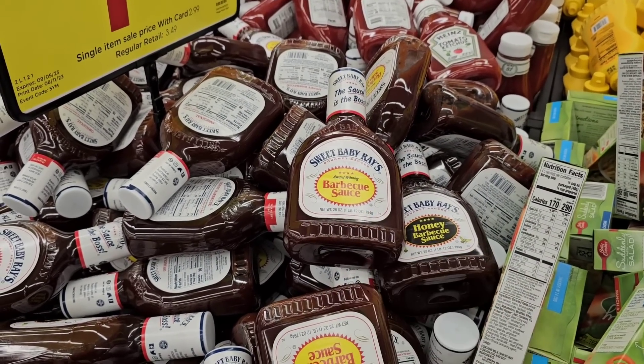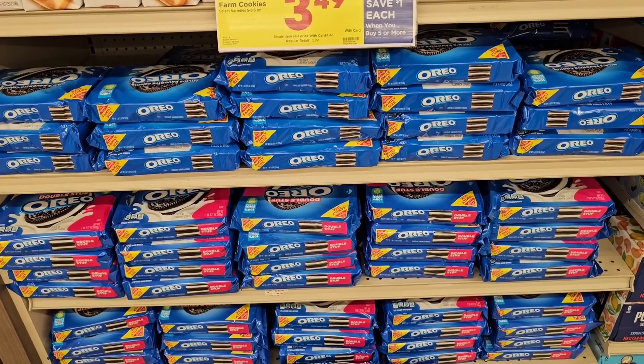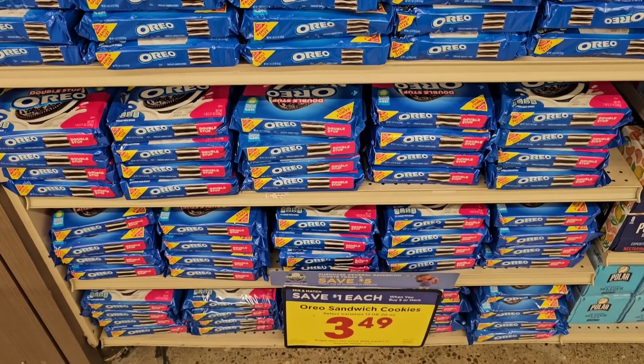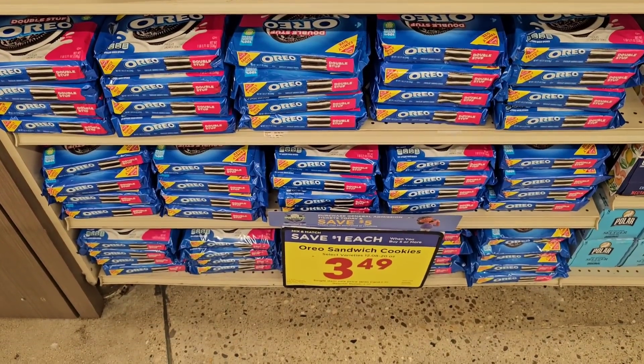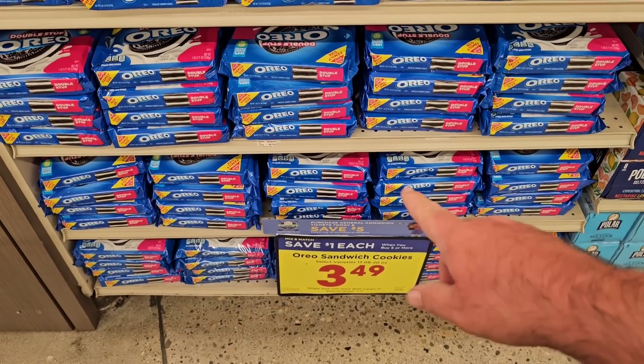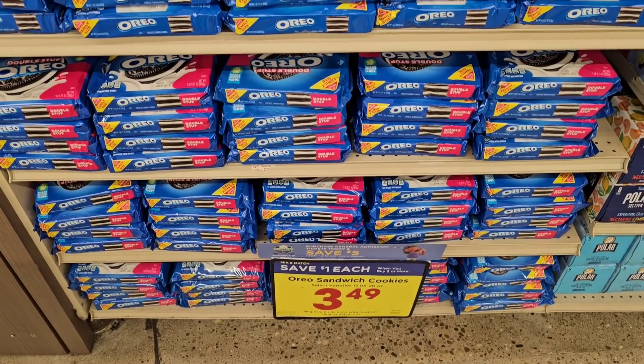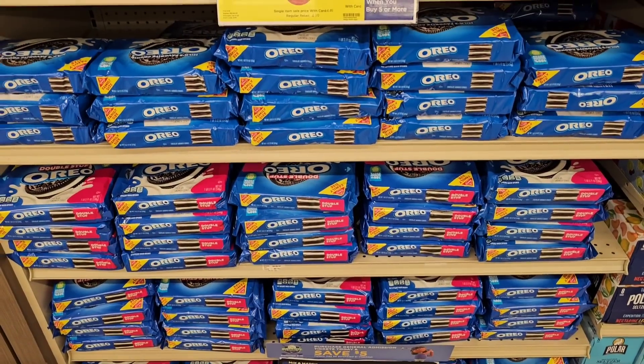But watch the regular prices. Somebody asked the other day if I could check on some Oreo prices — they're actually on the buy five or more, save a dollar each deal this week. $3.49 for the family packs. Regular price is $4.59, so a little bit of a sale.